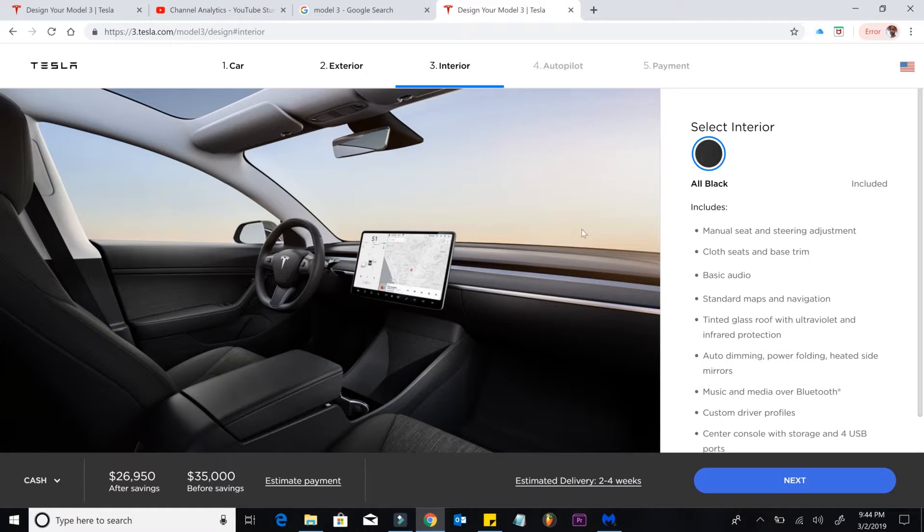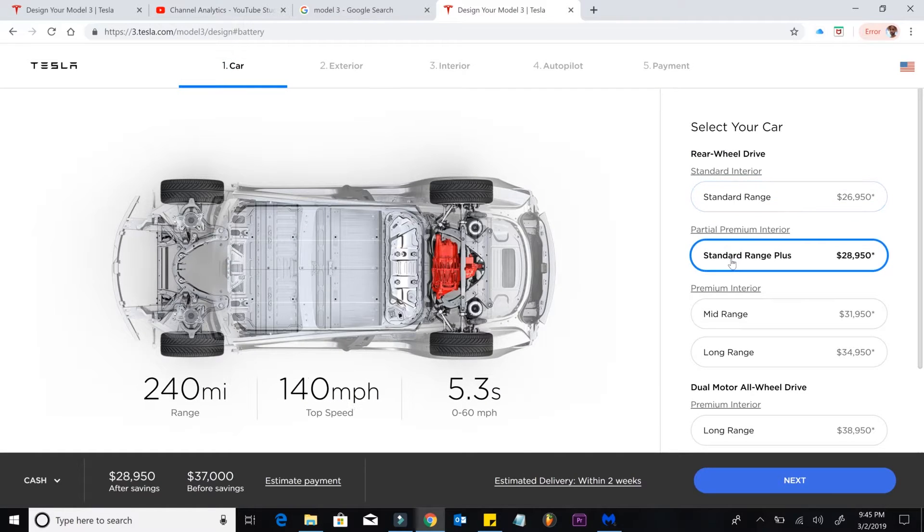I actually like the trim piece better than the wood — that's just my opinion. Your estimated delivery time is also going to be longer. You're not going to get the premium all-around vegan leather seats. It's not real leather regardless — Tesla is more about the environment. A lot of people say it looks cheap; I personally don't mind it, but that's up to you. So that's first on our list.